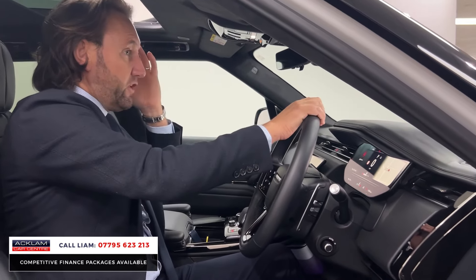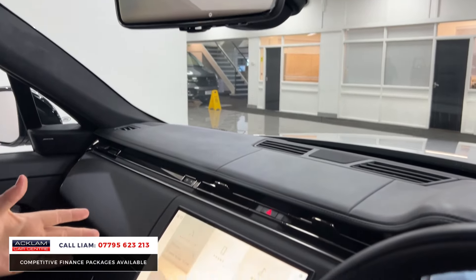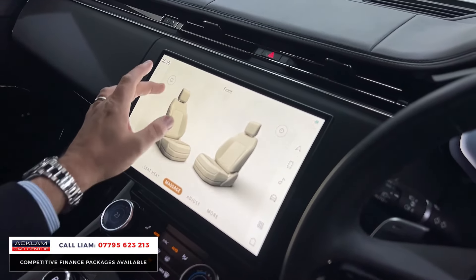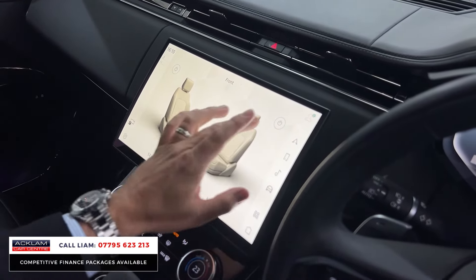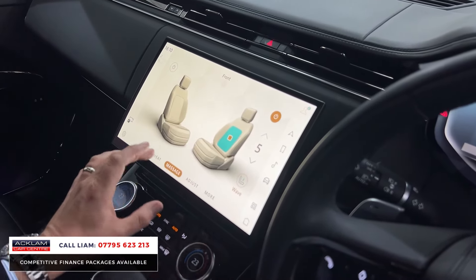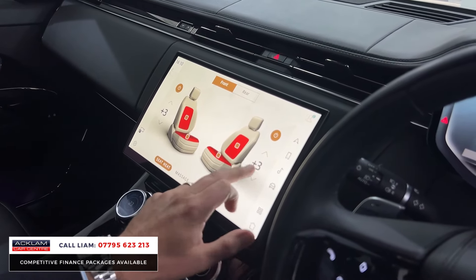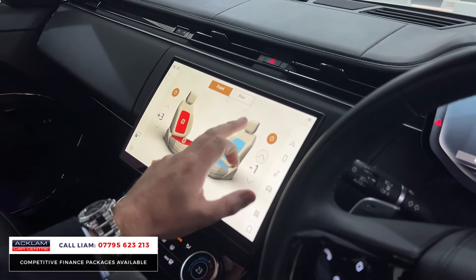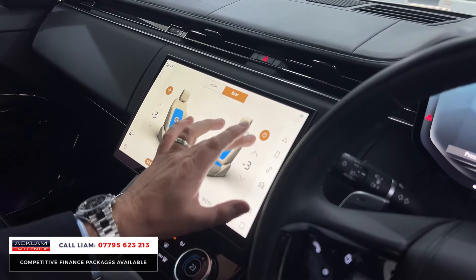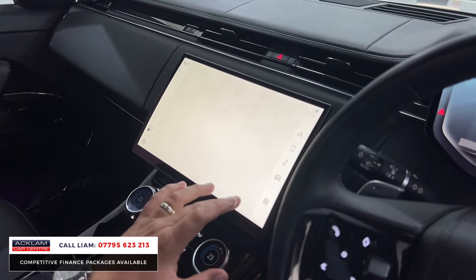Another extra — you get ClearSight camera. Into the big Pivi Pro screen, let me show you the seats. In the front you've got massage seats with all the different functions. For heating, you've got heated and cooled in the front — and the same for the rear, which also has heated and cooled seats.